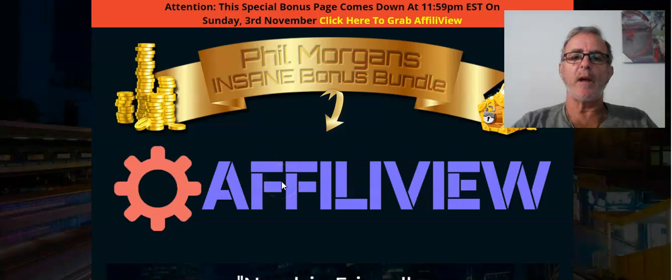Hi guys, Phil Morgan here and we're here to talk about AffiliVue. This is a brand new product out allowing really and truly the likes of you and I to compete with the big boys in looking at and selling products. It's when you go into product searches and when you see reviews you see amazingly created pages that take hours to produce.